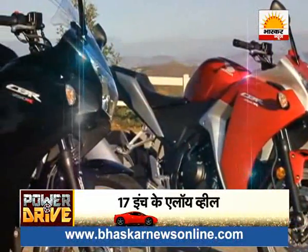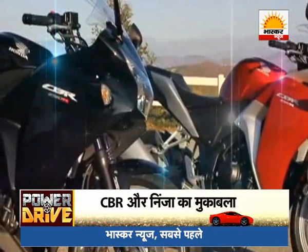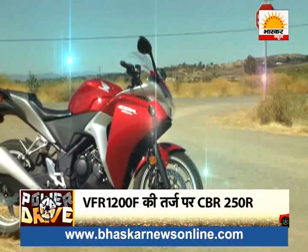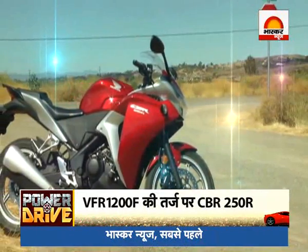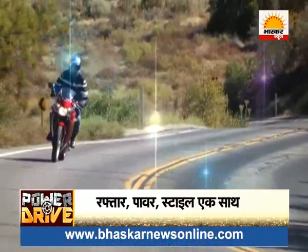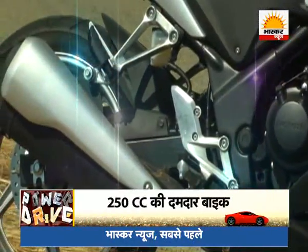On the other hand, the CBR 250R is inspired by Honda's own superbike the VFR1200F. It looks exactly as bold and stylish. The CBR 250R comes in two variants — one without Anti-lock Braking System and the other with ABS.